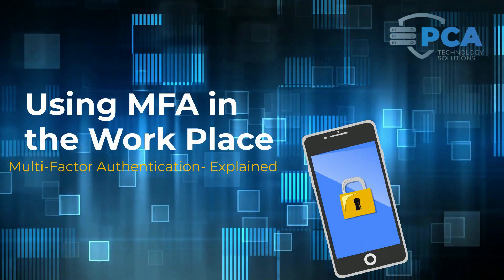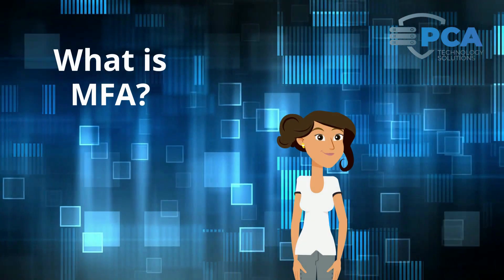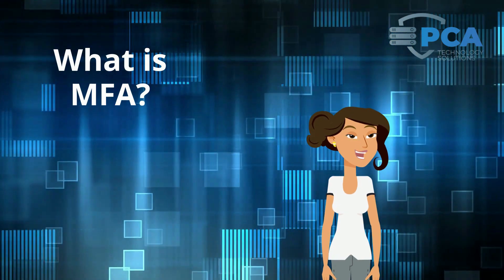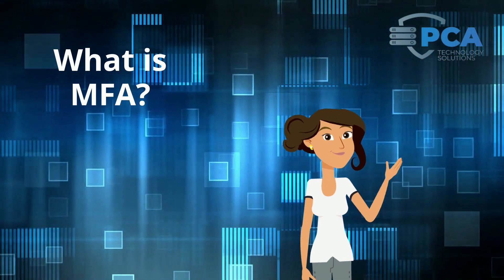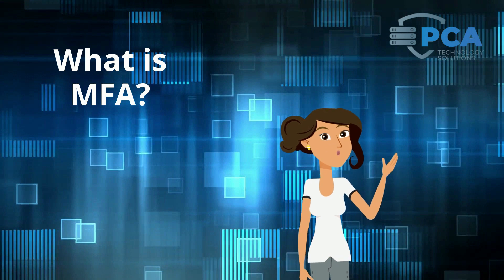Using multi-factor authentication, or MFA, in your workplace? MFA is a security measure that protects your organization by requiring two or more sources of validation before granting access to applications, typically by utilizing your phone.